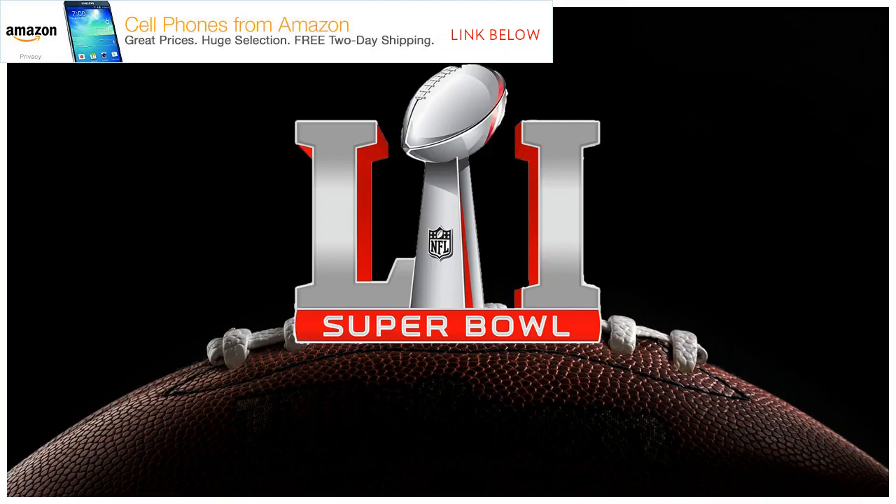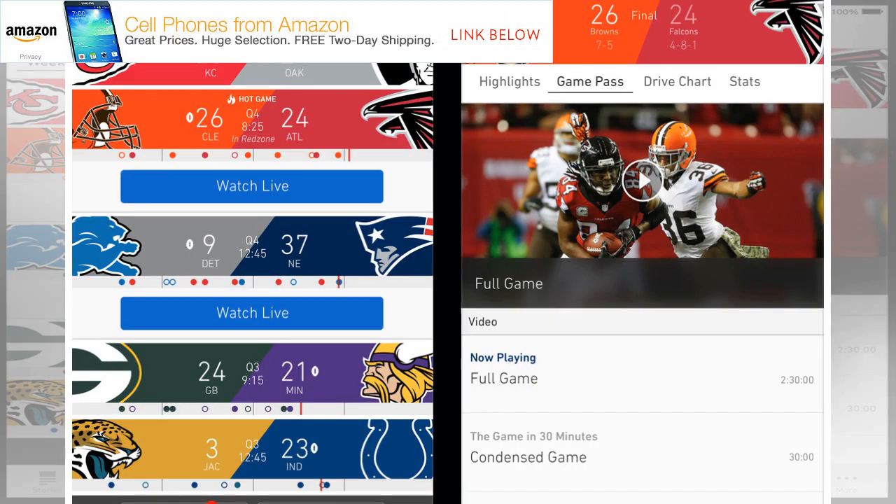Here are all of the details for Super Bowl 52, so you can get up to date before the big party. Teams: New England Patriots vs. Philadelphia Eagles. Where: Minneapolis, Minnesota. When: February 4th, 3:30pm Pacific Time, 6:30pm Eastern Time. Halftime Performer: Justin Timberlake.